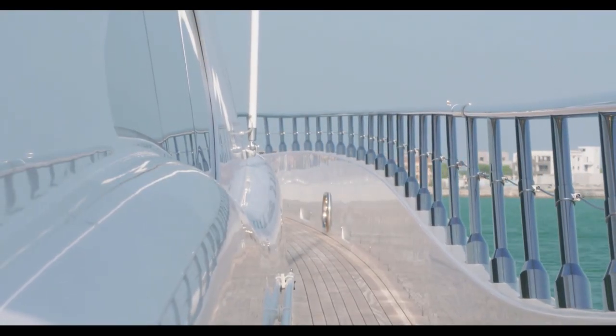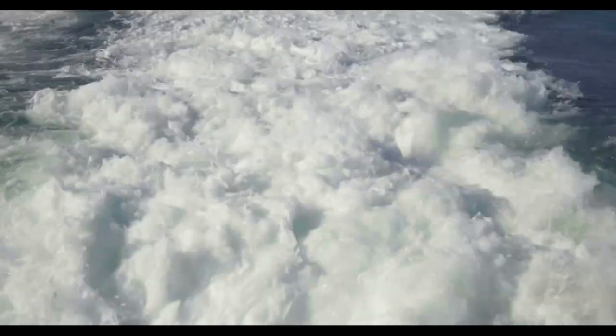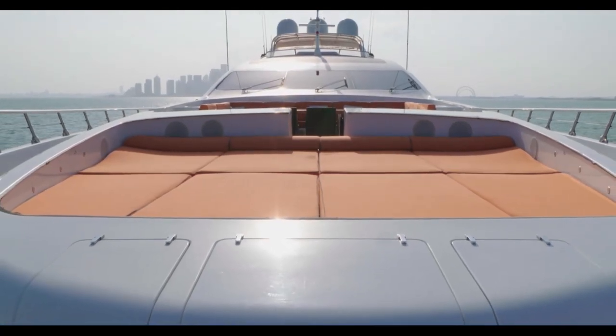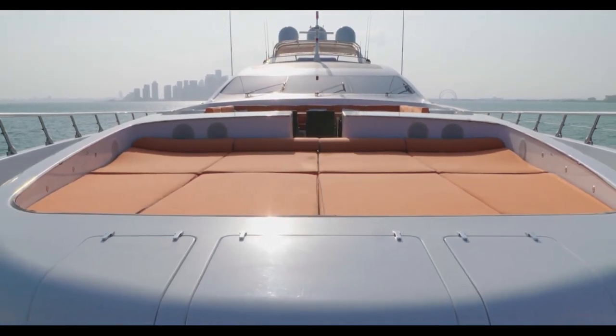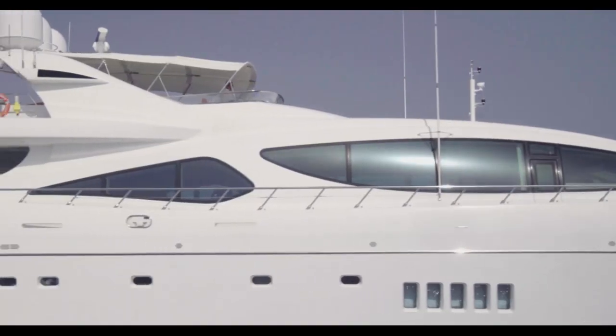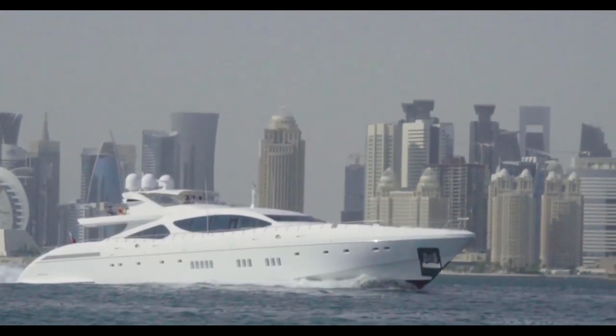Bigger than 117 S-Class Mercedes. More horsepower than 24 Ferrari 458s. And more exciting than a circuit of the Nürburgring in a Lamborghini Huracán Performante.